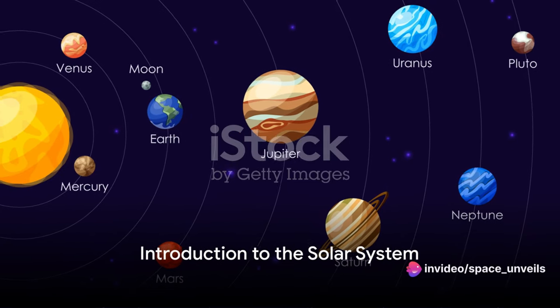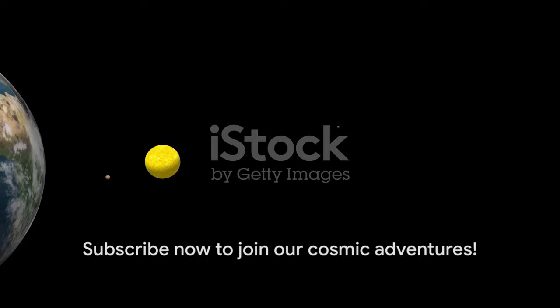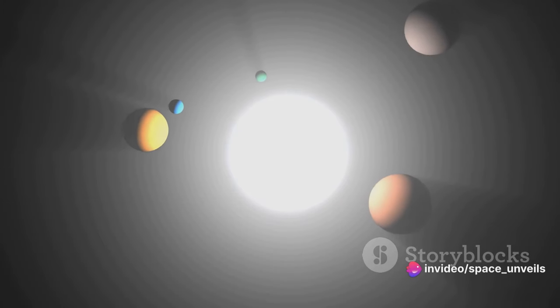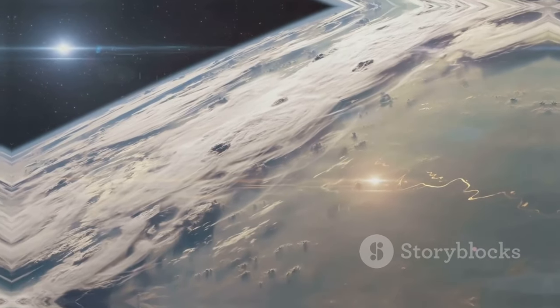Greetings space enthusiast and a warm welcome to all newcomers. This is your trusted source for all things celestial, where we bring the universe closer to you. If you haven't done so yet, remember to subscribe and hit the bell icon to keep up with our cosmic journeys. Today we embark on an exciting voyage to explore the unique characteristics of each planet in our solar system. Fasten your seatbelts and prepare for liftoff.